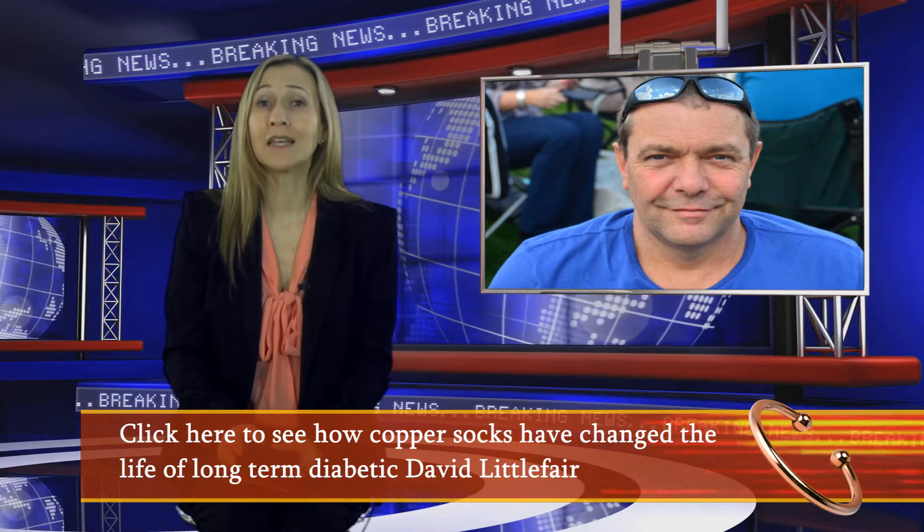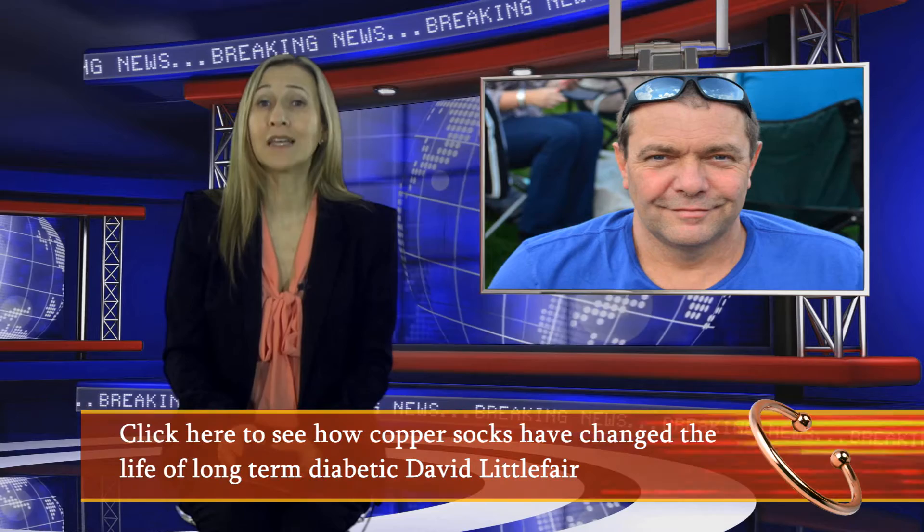Better still, we have been receiving some amazing testimonies from our customers. I recently spoke to long-term diabetic David Littlefair and if you click on the link in this video, you'll hear how copper socks have literally transformed his life.